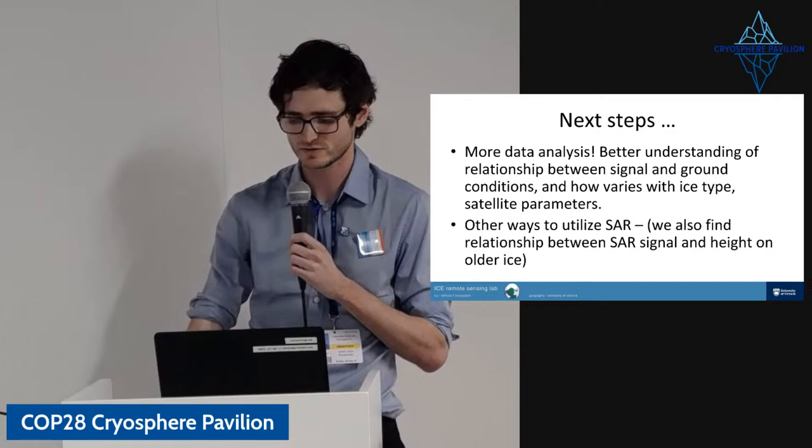Thank you. If you've got any questions, please send us an email at grantmccall.usik.com.